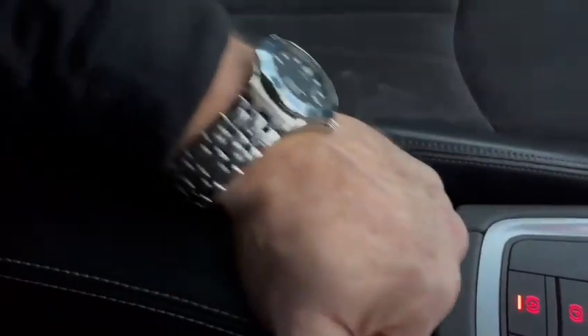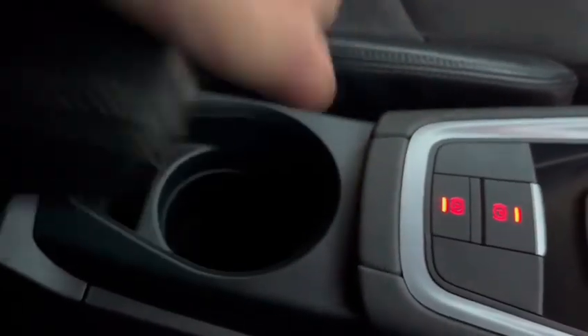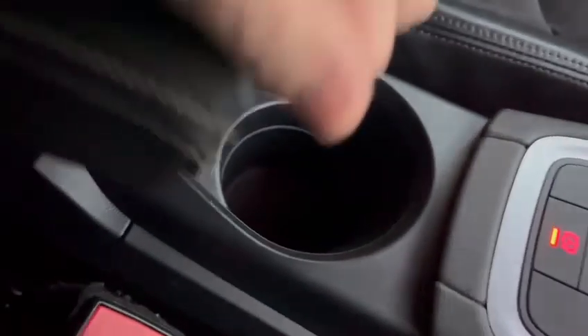We have an armrest here, which is slightly forward and heightened for a nice comfortable position. And then you have a couple of storage areas. This car also has a comfort sunroof.